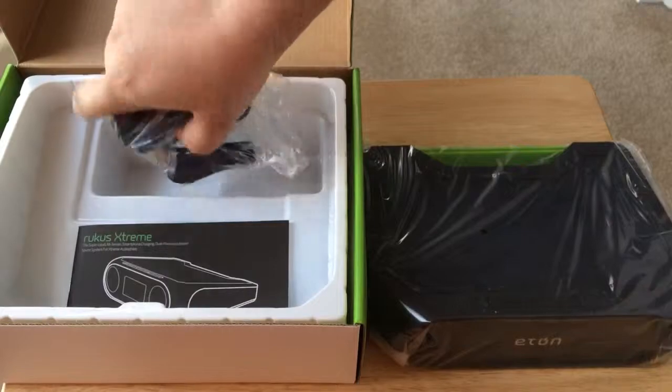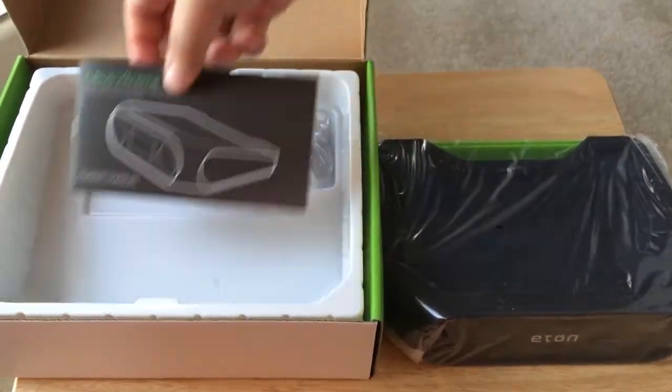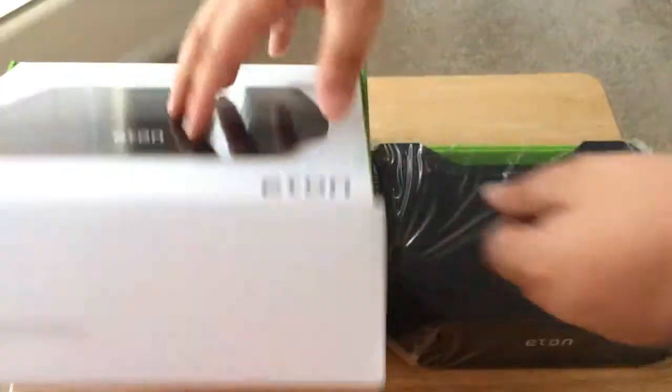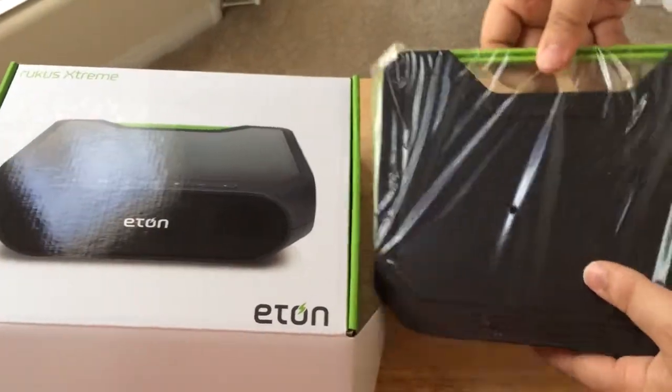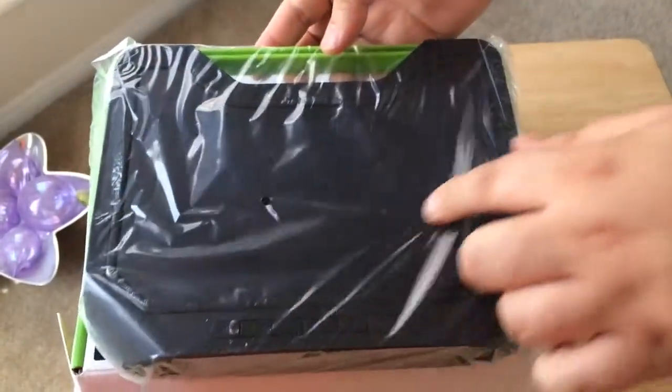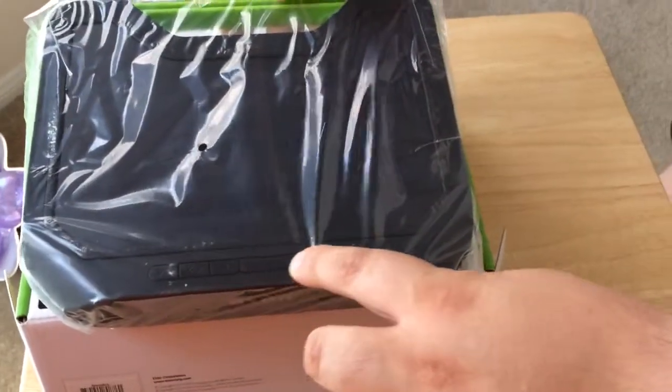So here's the charger if you need it, also the owner's manual, and that's pretty much it for the box. But what you get here — this is where the solar panel is integrated into the speaker, and all the buttons are here.